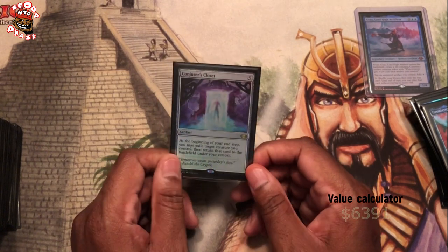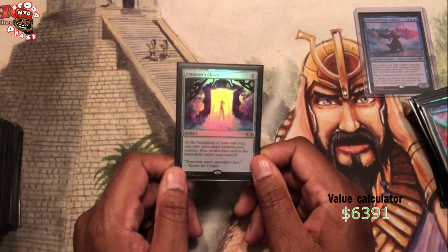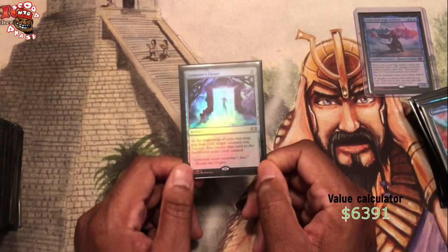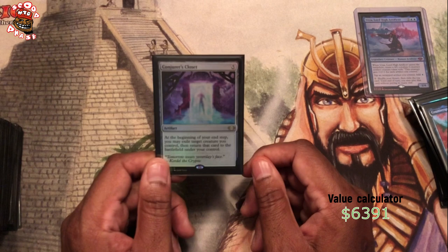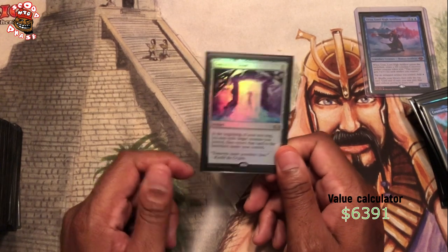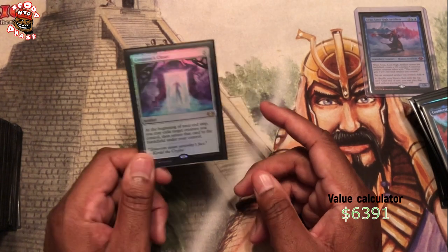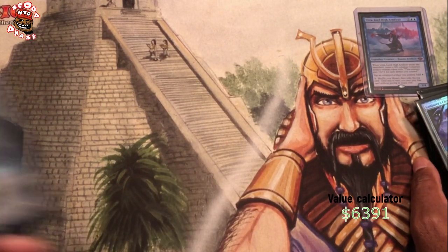Conjurer's Closet — Double Masters pull. I like Conjurer's Closet in this deck. I would consider it a fair card — you get this down and keep flickering Urza, getting those Construct tokens. Left unchecked, it can get out of hand. This is the fair version of flickering in this deck. Of course, the non-fair version is Dead Eye Navigator, but when you don't have Dead Eye Navigator, Conjurer's Closet is a fair exception to have on the field. We can tutor this up with our various artifact tutors, which is good — but we can't tutor up Dead Eye Navigator, we just have to draw into him.